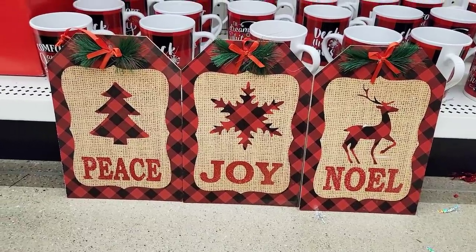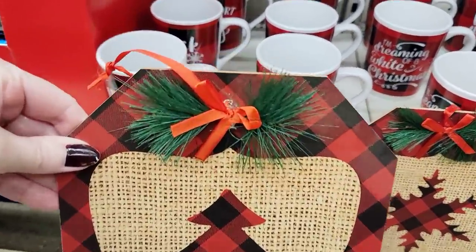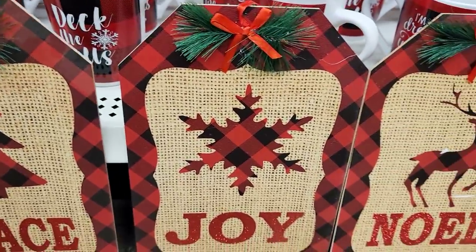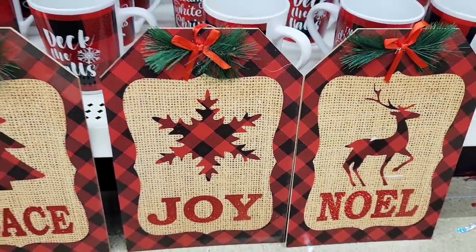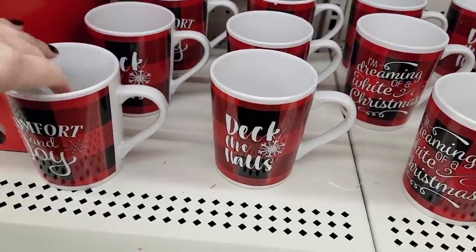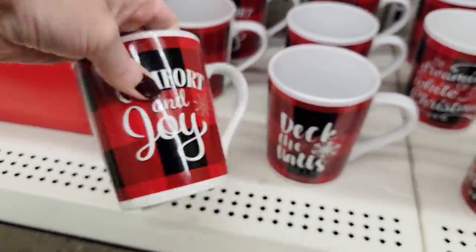Look at these new signs — they look like gift tags. They have some greenery on top with a bow. So you have peace with the Christmas tree, joy with the snowflake, and Noel with a deer. And of course, they have their black and red checker coffee mugs.